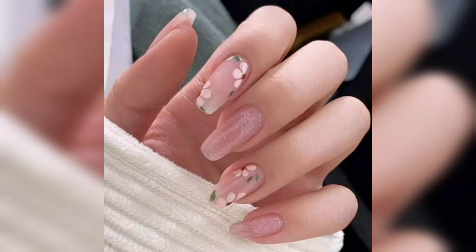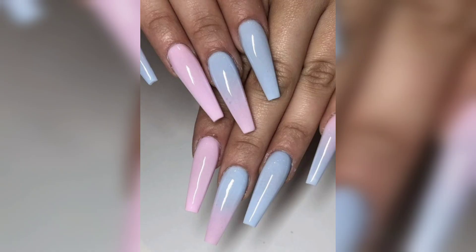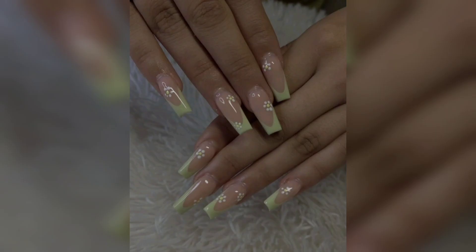Exploring the blend of contemporary aesthetics with timeless grace, our video would be incomplete without highlighting the classic French tip short acrylic nails, given a modern twist that's impossible to ignore.